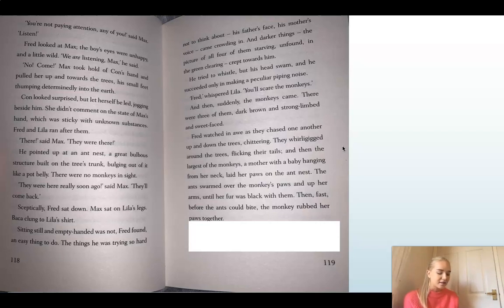Fred and Lila ran after them. 'There,' said Max. 'There they were!' He pointed up at an ant nest — a great bulbous structure built on the tree's trunk, bulging out of it like a pot belly. There were no monkeys in sight. 'They were here really soon ago,' said Max. 'They'll come back.' Skeptically, Fred sat down. Max sat on Lila's legs. Backer clung to Lila's shirt. Sitting still and empty-handed was not, Fred found, an easy thing to do. The thing he was trying so hard not to think about — his father's face, his mother's voice — came crowding in. And darker things: the picture of all four of them, starving, unfound, in the green clearing, cracked towards him.